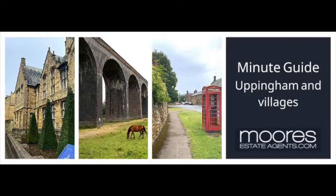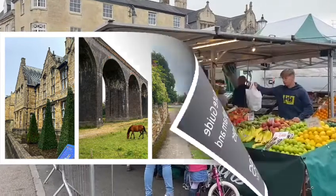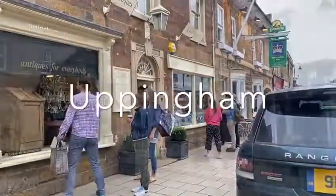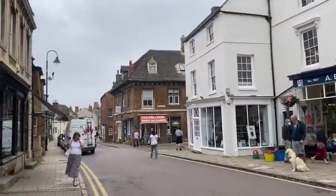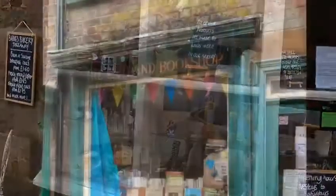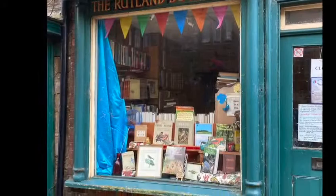Welcome to the Moors Minute Guide to Uppingham and the popular surrounding villages of Lidington and Baraddon. Uppingham is a Moors favourite — it could just be one of the area's best kept secrets. It's a place that's bustling with activity, but everyone still finds time to say hello.